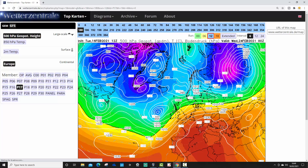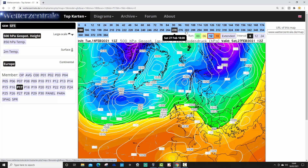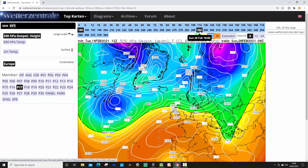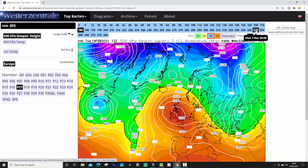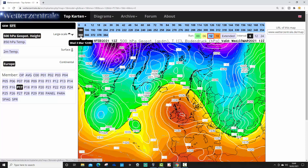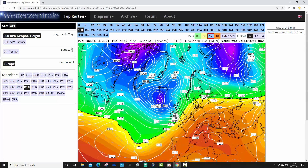Ensemble member 17, wet and windy on the 24th of February. If you enjoy this ensemble watch, please smash the like button, let us know what you think, and make sure you subscribe to the channel — thank you so much. Ensemble member 17 builds high pressure strongly over the top of the country for the beginning of March, turning us mainly dry. It could be frosty under that high pressure, but by day it would be very pleasant.